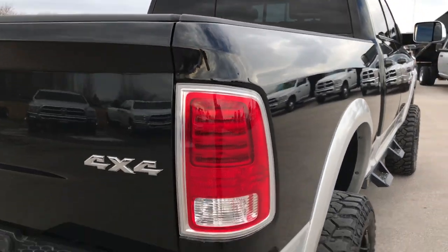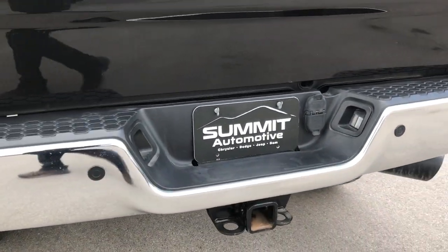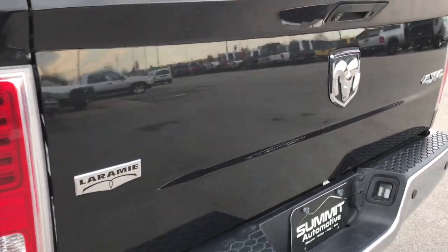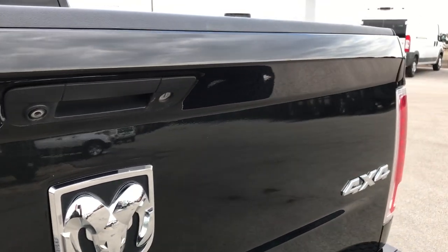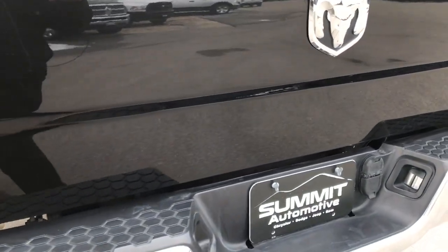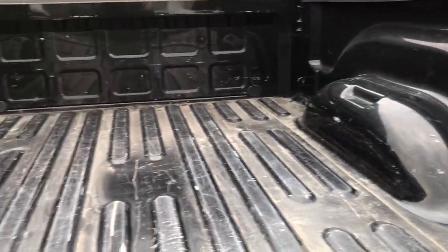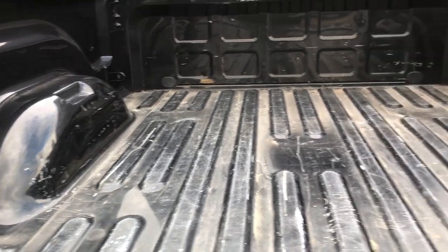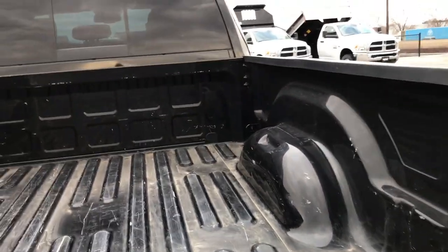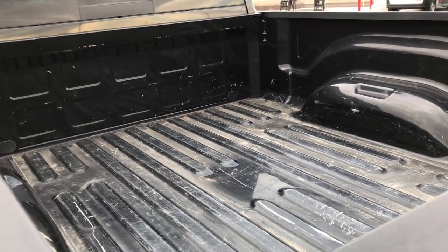Going around to the back of the truck, you can see the rear bumper is in really nice condition — no dents or dings on that. It does have a full towing package, which includes a receiver hitch, 4-pin and 7-pin wiring. It has the backup camera. The tailgate is in excellent shape — I didn't see any dents or dings on that. The bed is in really nice condition too. A couple little light dings and scuffs, but it's a truck bed — that's what happens when you use them. But for the most part, really nice and clean.